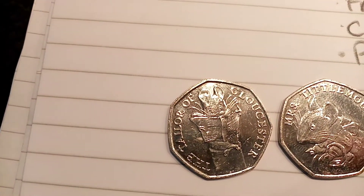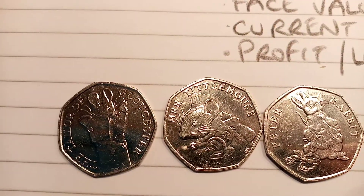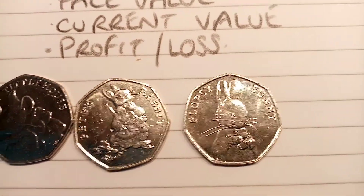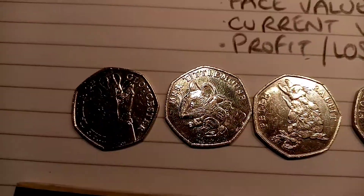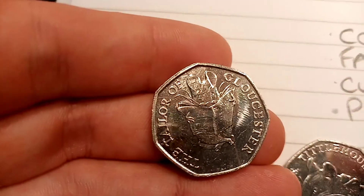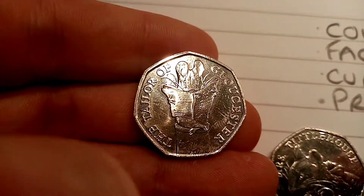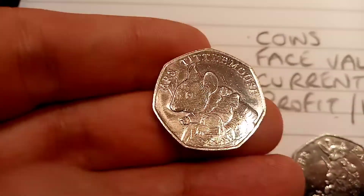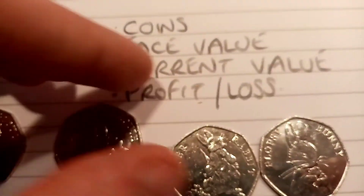And here they are — absolutely stunning. We'll start off on the left: the Tailor of Gloucester, moving in there the Miss Tittlemouse, the Peter Rabbit 2018 — the third Peter Rabbit to be released — and then the Flopsy Bunny on the end. We'll pick them up and see the quality of them. Absolutely perfect. It's really nice when you hold a perfect uncirculated one; they just feel different and definitely do look different to ones that have been in circulation.